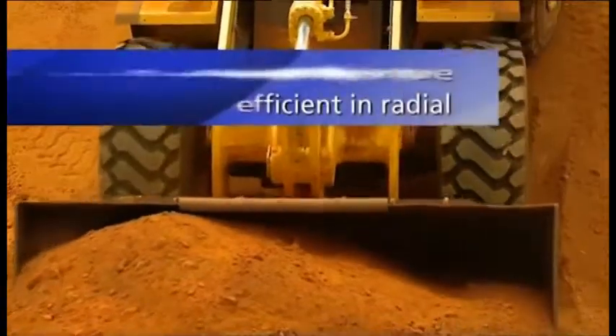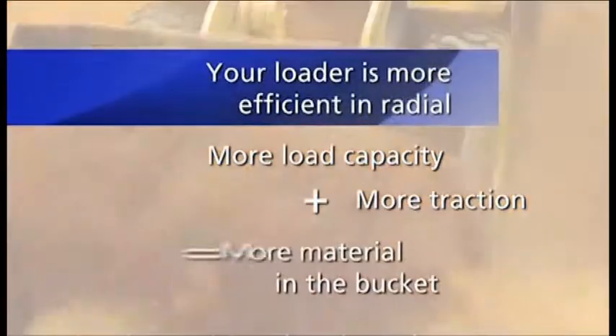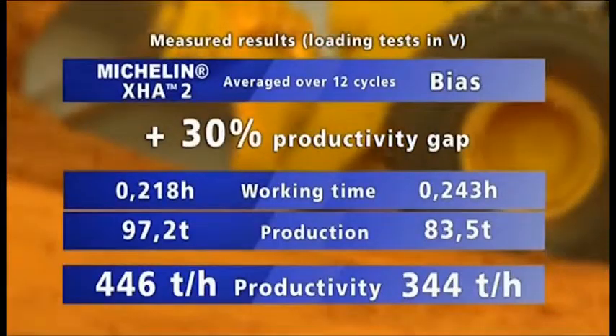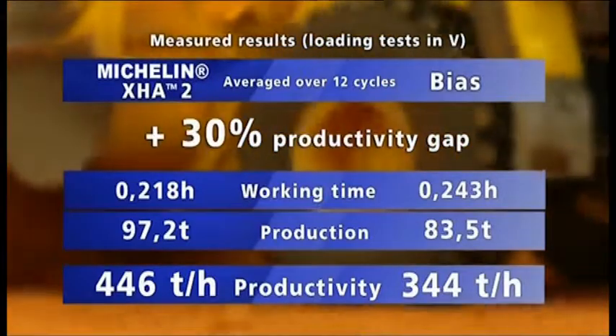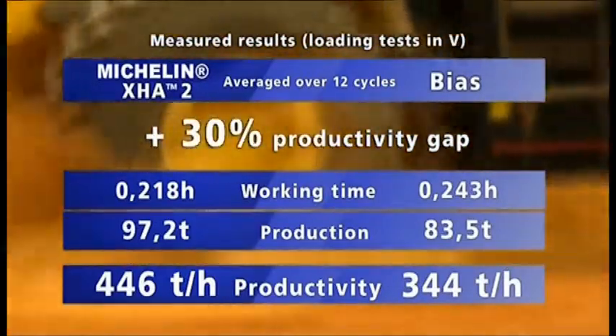More load capacity plus more traction equals more material in the bucket. Averaged over 12 cycles of loading in V in one hour, we load 100 more tons of material with Michelin radial tires — that is to say, 30% more than bias tires.